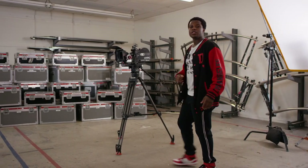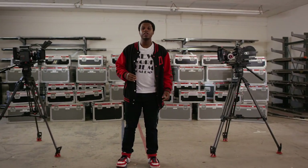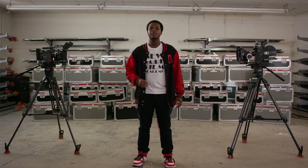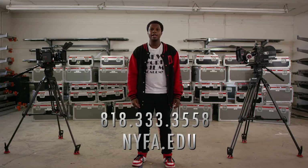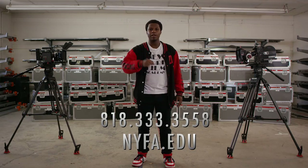So there it is — one of the many reasons why the New York Film Academy remains the world's most hands-on school for visual and performing arts. I hope you learned about our academy here in Los Angeles and the facilities we offer our students. If you have any questions, call us at 818-333-3558 or check us out at NYFA.edu. Admissions Specialists are standing by to help you with the application process. It's been my pleasure to show you our campus in Los Angeles, and I'll see you on the Backlot.